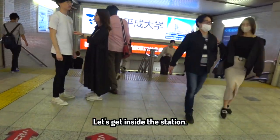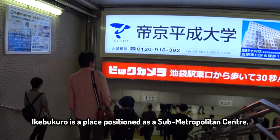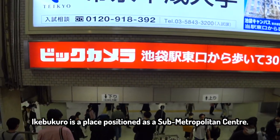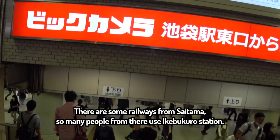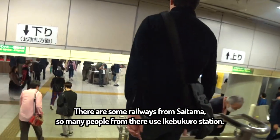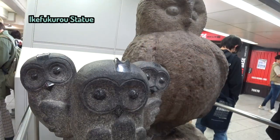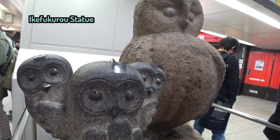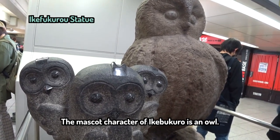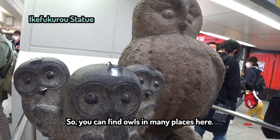Let's get inside the station. Ikebukuro is a place positioned as a sub-metropolitan center. There are some railways from Saitama, so many people from there use Ikebukuro station. The mascot character of Ikebukuro is an owl, so you can find owls in many places here.